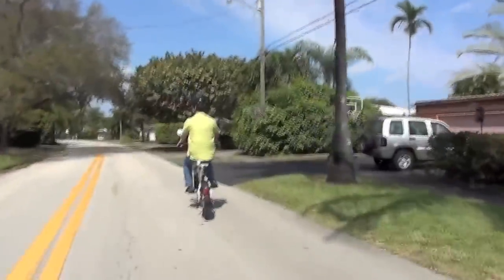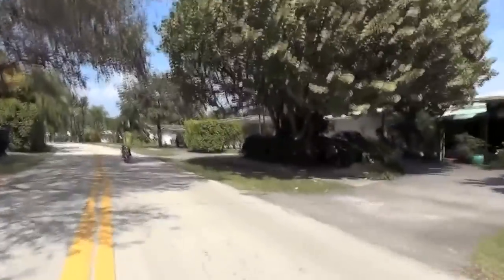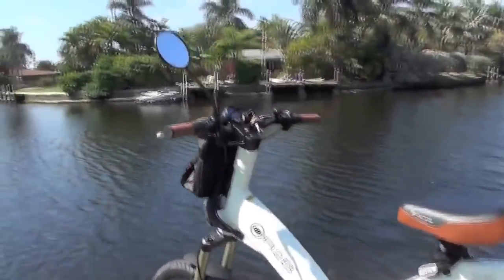These bikes sell for between $2,900 and $3,400 depending on the specs. They're a German design, they are a patented design, and they have a German motor and frame as well.